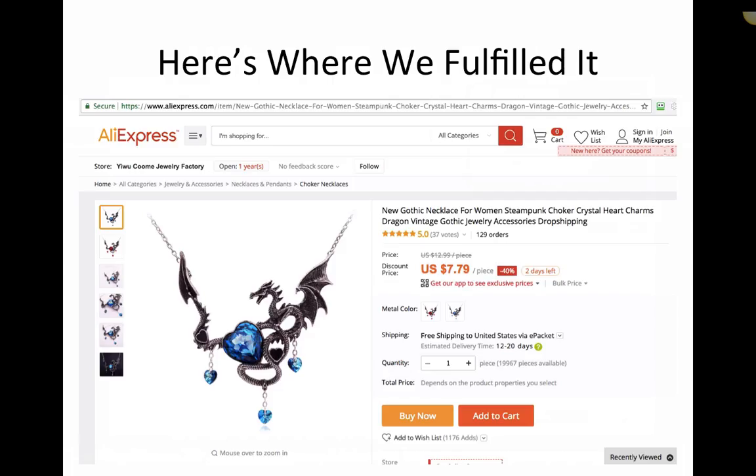Here's where we fulfilled it — AliExpress. You can check the link. They have this with a sapphire blue and a deep red version. We got a bulk price on this because we sold enough to get it, so it cost us like $6 and something — just a little over six bucks. And it's free shipping to the United States and most other places via ePacket. I was impressed with how fast they got this out — shipping most everything within two days max, most of them in about a day. And it's got 19,967 pieces available, so shipping and inventory shouldn't be a concern.